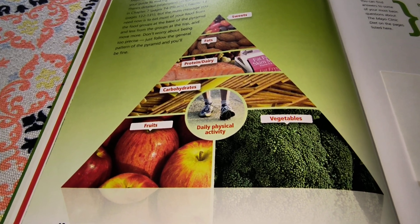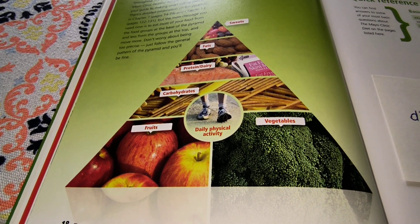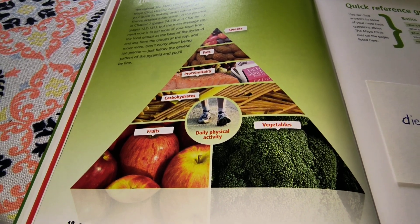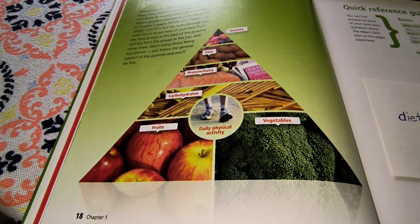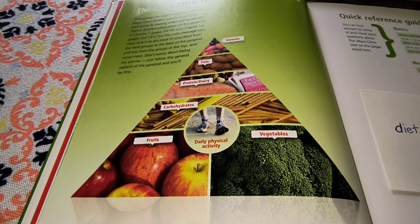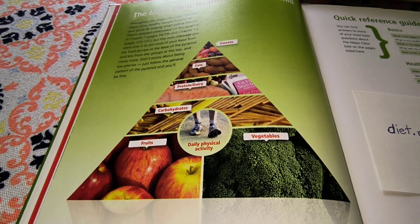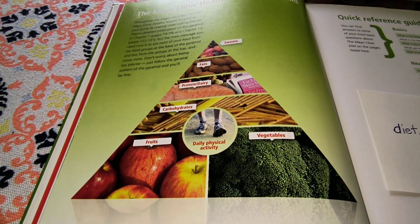I'm trying to lose belly fat, so I need to walk more to tighten up my stomach muscles. This week we're going to review chapter four of the Mayo Clinic Diet Plan book.